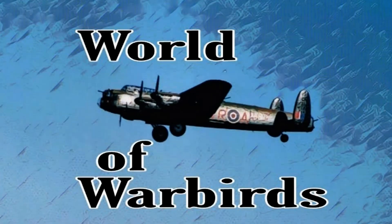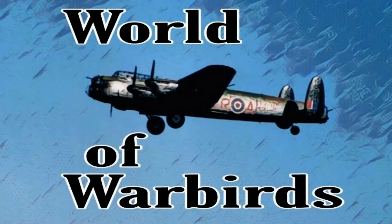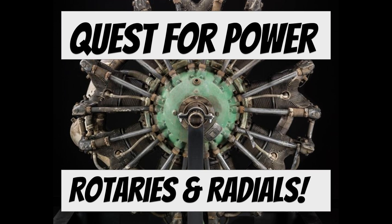Hello, and welcome to World of Warbirds. I'm Brian Pearce. Hello, Warbirders. This is a continuation of my Quest for Power series. If you haven't seen the episodes on cylinders, don't miss out — go back and get them.